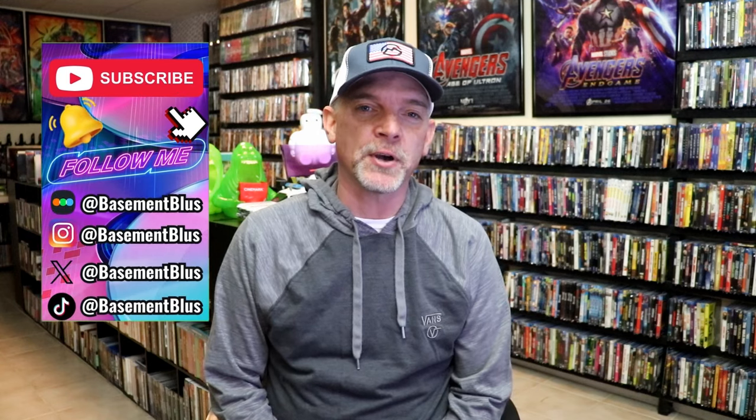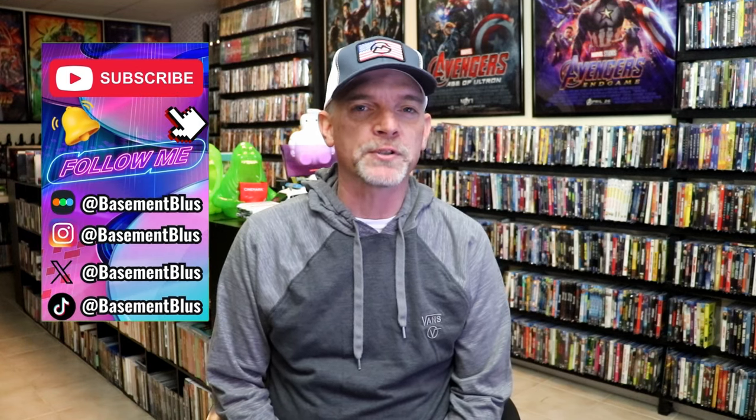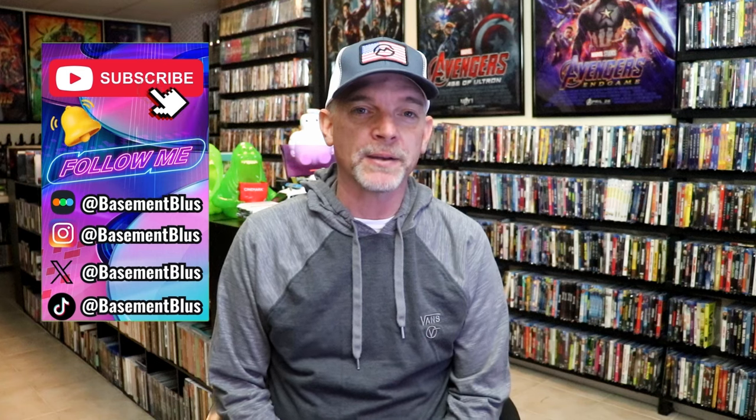Hey, Tony here. For today's Slipcover Saturday video, I wanted to go over some Target exclusives that I added to the collection way back in the day.